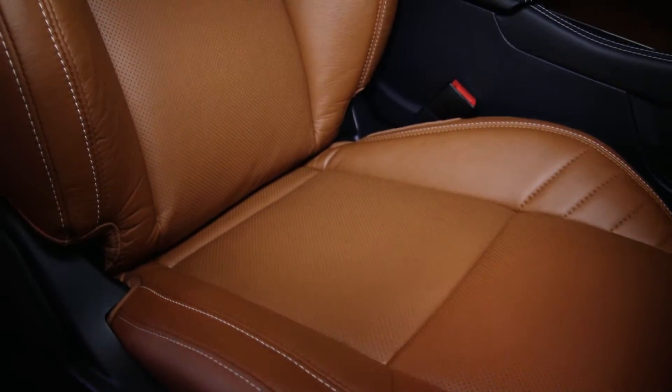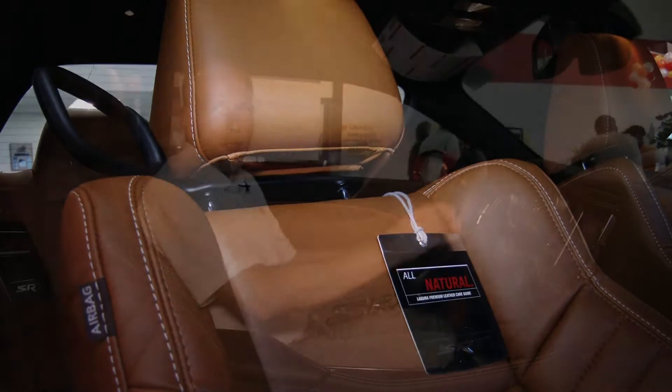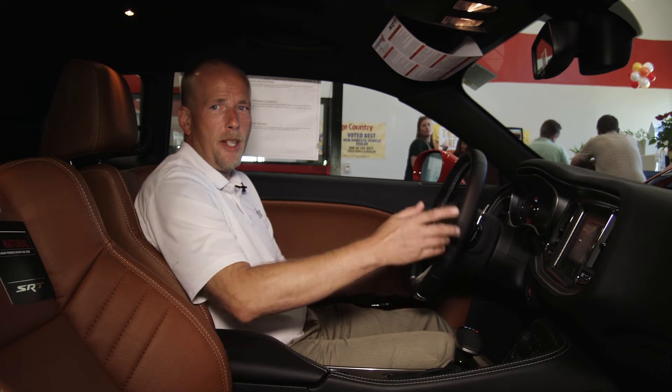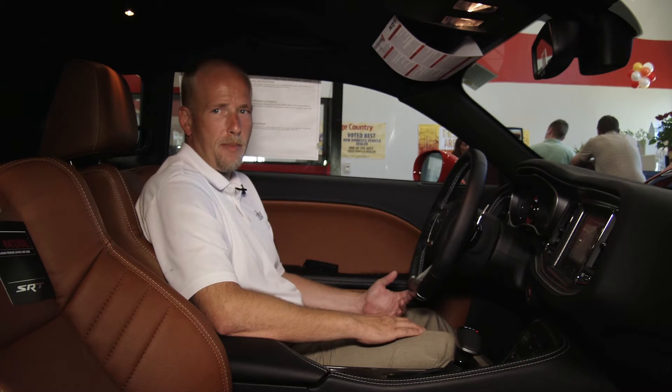From the cockpit styled interior you'll notice the black and sepia theme. The seating is trimmed in Laguna leather with heated and ventilated performance seats. Up front you'll find a racing inspired SRT steering wheel complete with paddle shifting controls that gives you more control over the TorqueFlite eight-speed high-performance transmission.